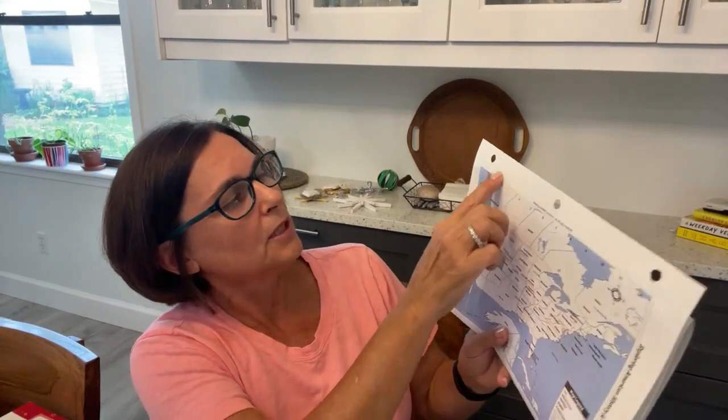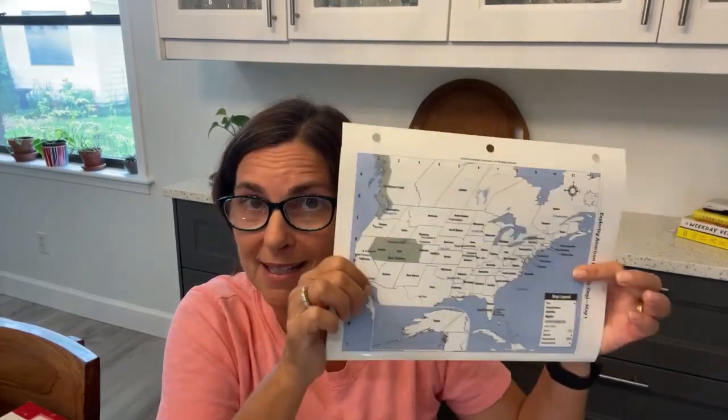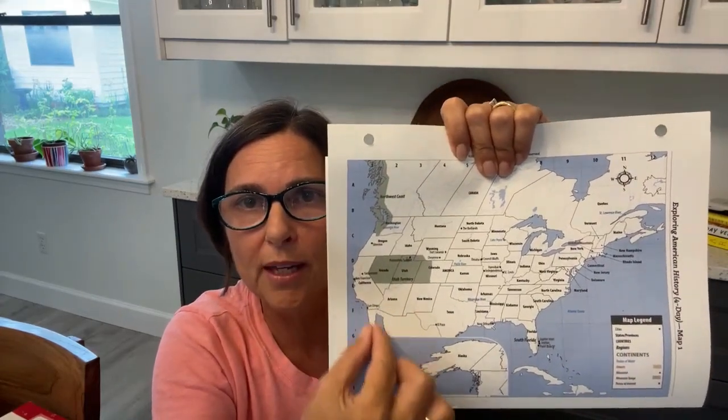You find B2 on map one and it says 'northwest coast' — that's your answer key. If you don't know where the northwest coast of the United States is, it's on here. Then you go to your markable map and have your child find it, using clues like 'see this bump, see this tail thing.' Then you label it on the big map: 'northwest coast.' That's all the mapping is for day one History.